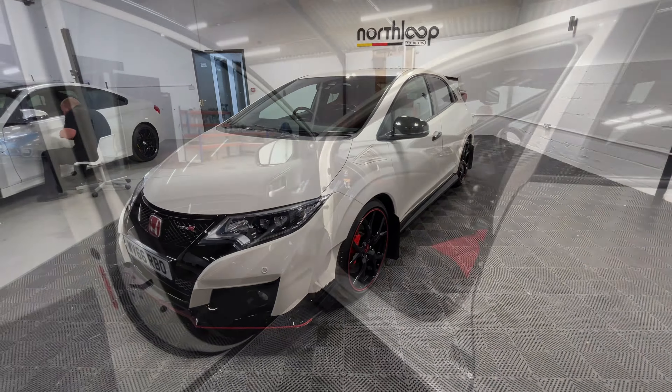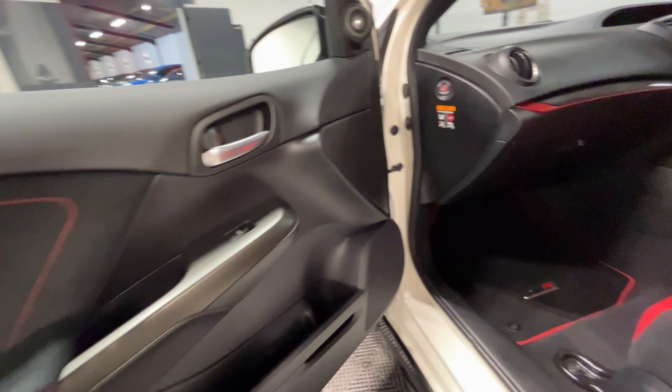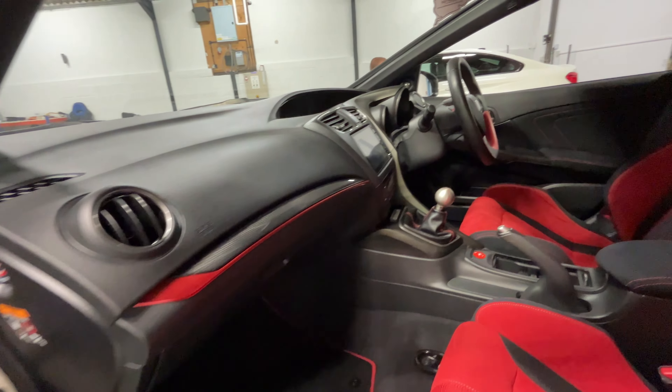We'll just take a quick look inside now. Starting off with the passenger side, the door card there is all in really good condition. You also have the red bucket seats and matching red seat belts, and they're both in really good shape.